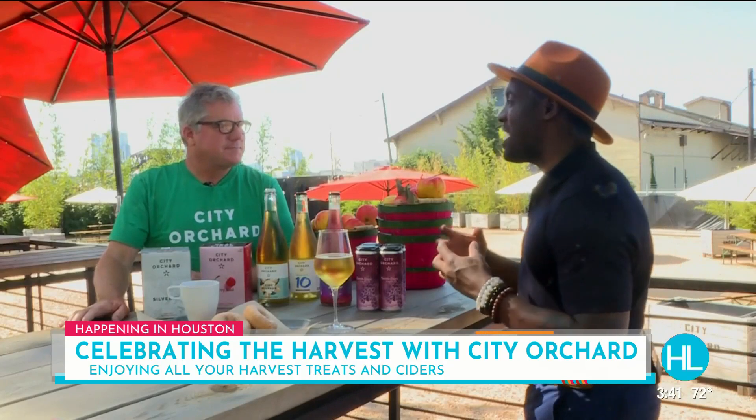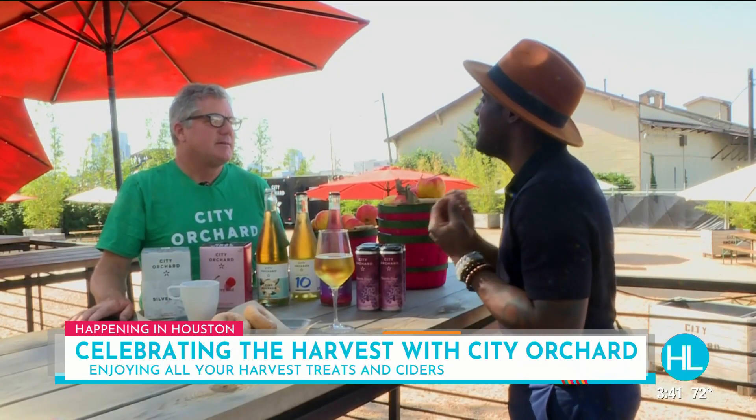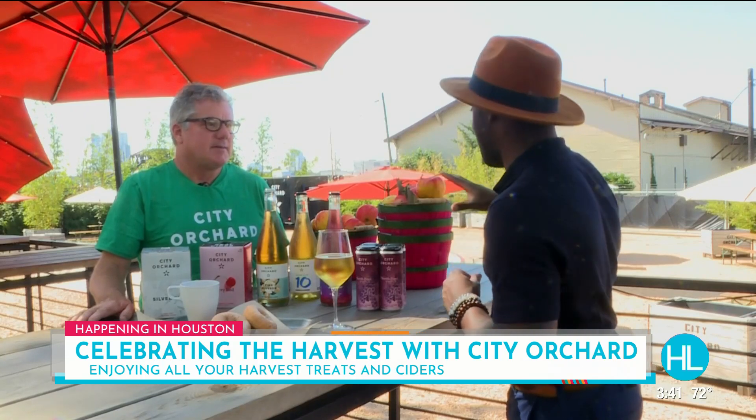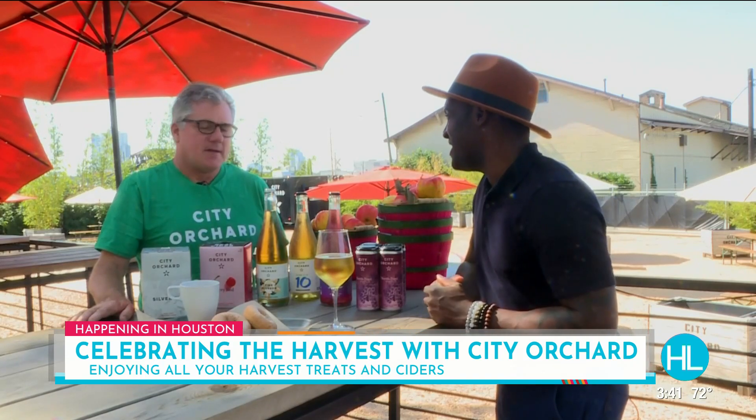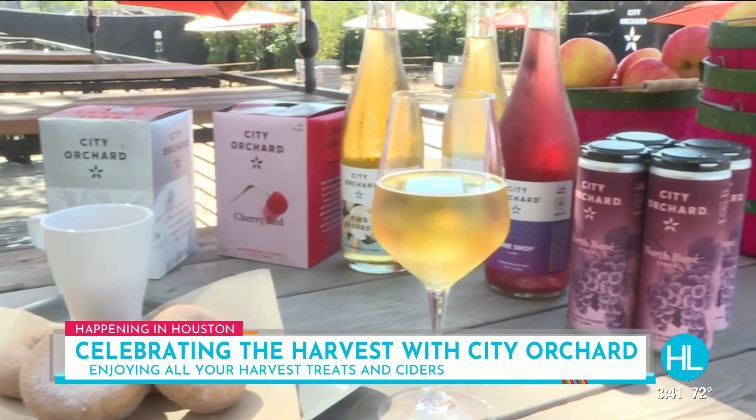Patrick, a lot of people are excited about this festival. It's harvest time. And what's better than harvest time but feeling warm and comforting? And all of these items up here are going to do that for us, right? Absolutely. This is our favorite time of year at City Orchard. This is really what we're doing for the month of November.